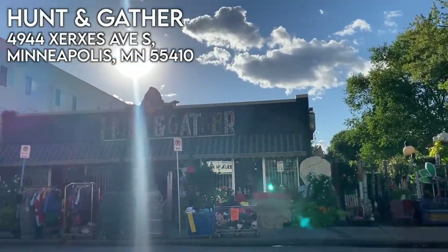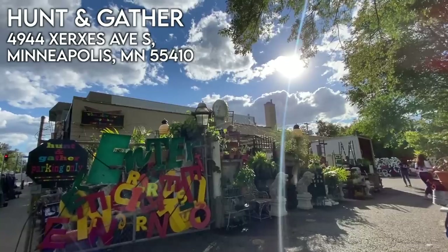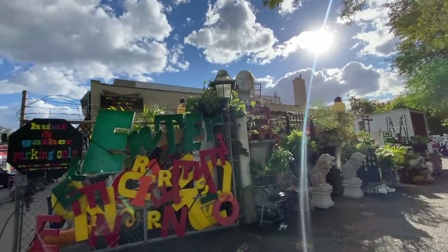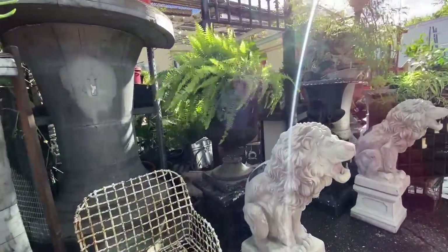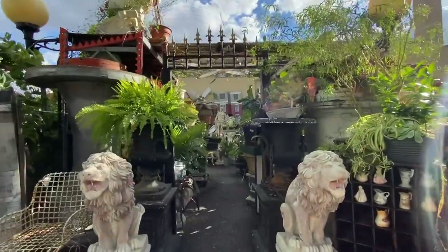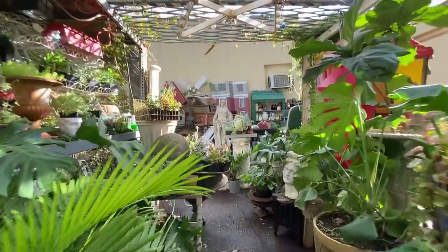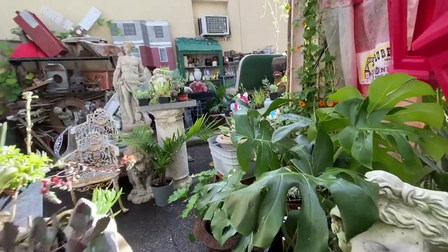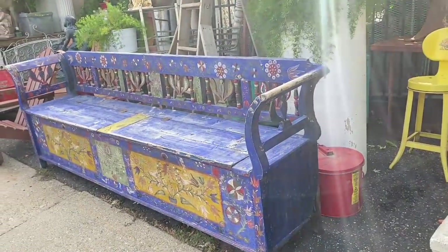If you do not follow me on Instagram you are missing out because we have a lot of fun in our Instagram stories together. When I was preparing for this trip I reached out and did polls to find out what your favorite vintage shops were in Minneapolis so that Maya and I could make sure we visited them. We are hitting two of the most recommended spots, and Hunt and Gather was at the top of the list.